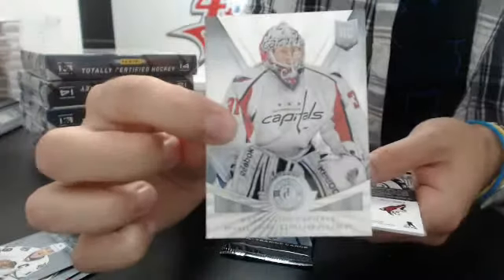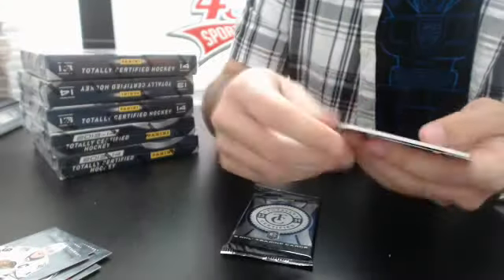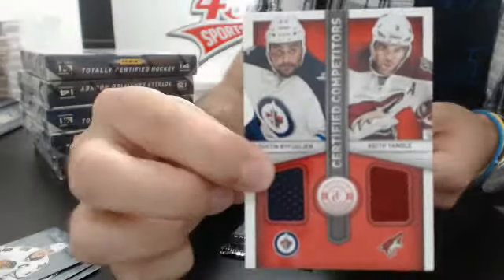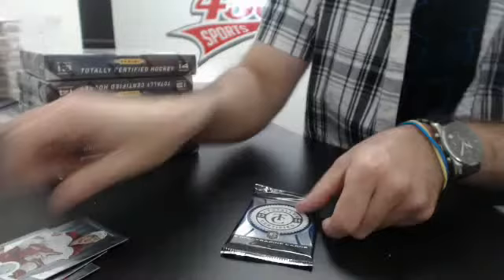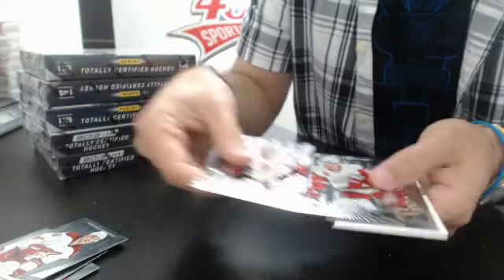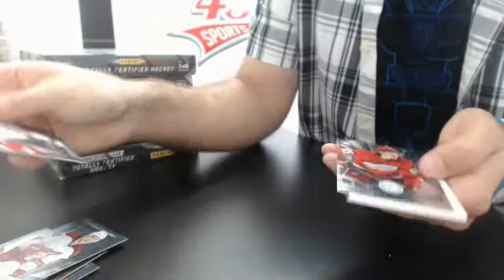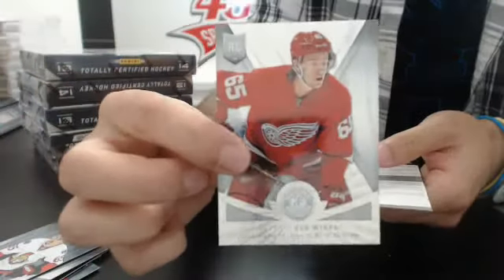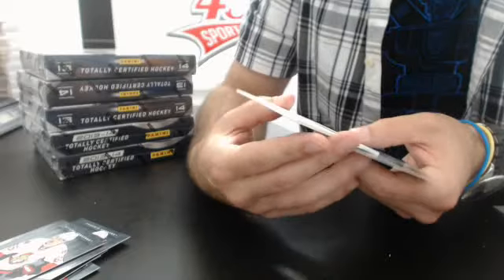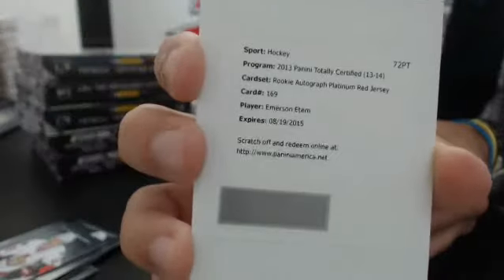Base, and a rookie of Philip Grubauer for the Caps, and a random between the Jets and — on survey Phoenix, Buffin and Yandle — so a random between Winnipeg and Phoenix. Base, a rookie of Danny the Kaiser for the Red Wings, and we have a redemption: rookie autograph platinum red jersey, card number 169, Emerson Edem for Anaheim.